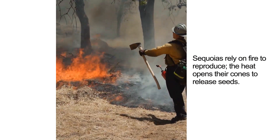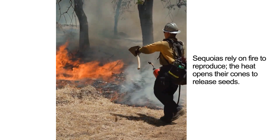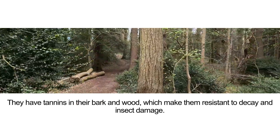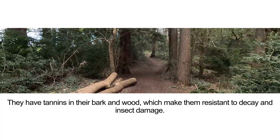Sequoias rely on fire to reproduce — the heat opens their cones to release seeds. They also have tannins in their bark and wood, which make them resistant to decay and insect damage.